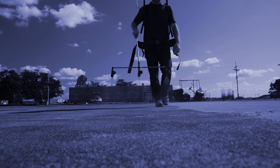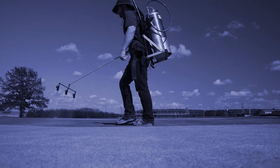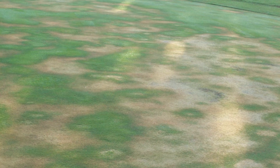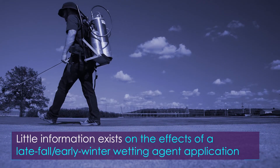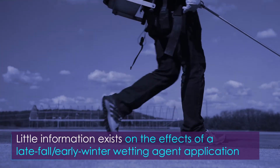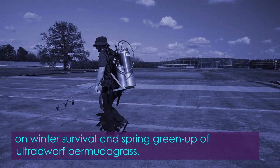Wetting agents are commonly applied during the growing season to combat effects of LDS. A wetting agent reduces the surface tension on water, allowing water to infiltrate into the root zone easier than regular water alone. Symptoms of LDS are easily recognized when turf is actively growing, but may not be apparent while the turf is dormant. Little information exists on the effects of a late-fall, early-winter wetting agent application on winter survival and spring green-up of ultradwarf bermudagrass.